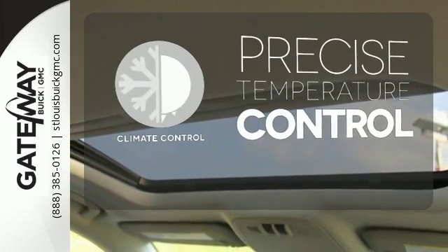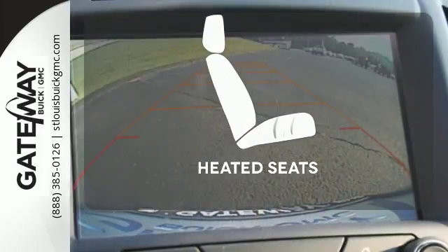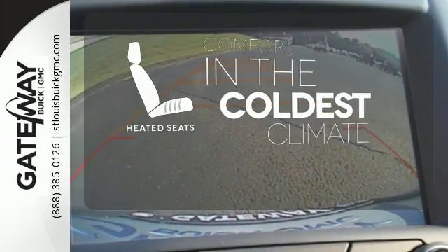Select the perfect temperature with the climate control. The backup camera gives you a clear picture of what's behind you. The heated seats keep you comfortable no matter how cold it is.